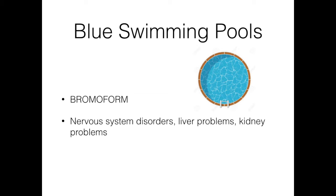In swimming pools that use copper salts to make the water look blue, this reaction is even worse. In that case, the sunscreen can break down into bromoform, a substance that has been linked to nervous system disorders, liver problems, and kidney problems.